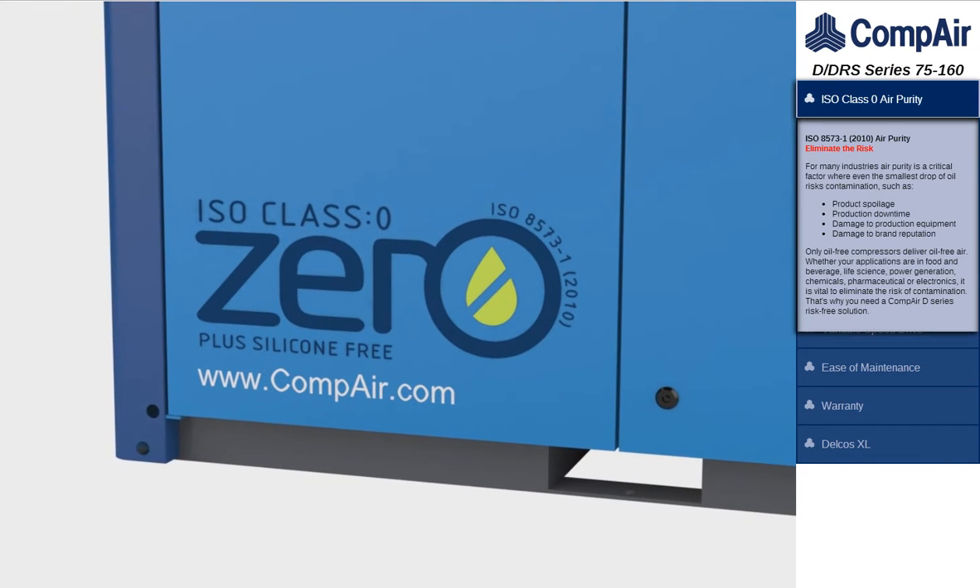Air purity is a critical factor where even the smallest drop of oil risks contamination such as product spoilage, production downtime and damage to brand reputation. Only oil-free compressors deliver oil-free air, eliminating the risk of contamination. That's why you need a CompAir risk-free solution.